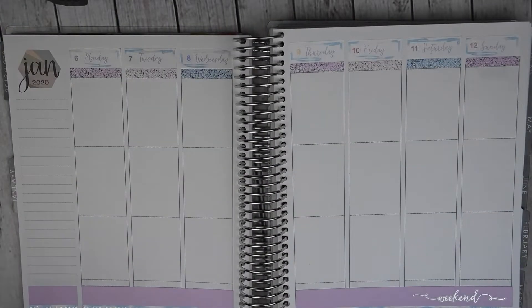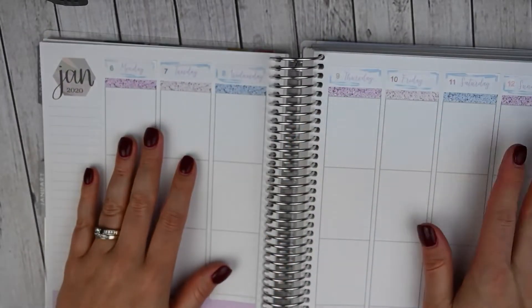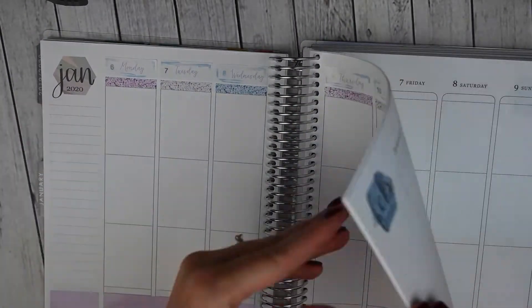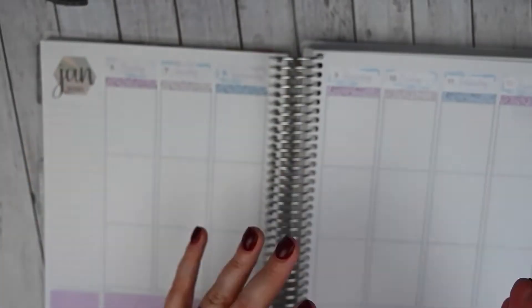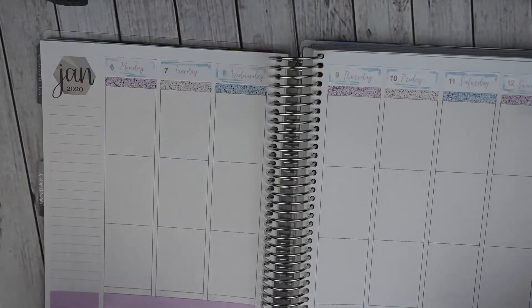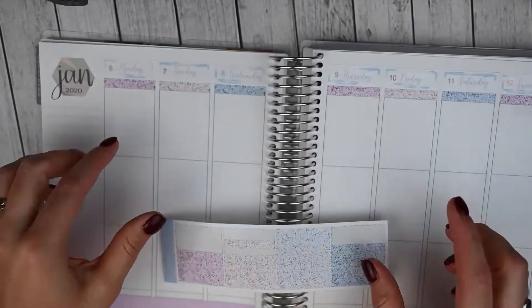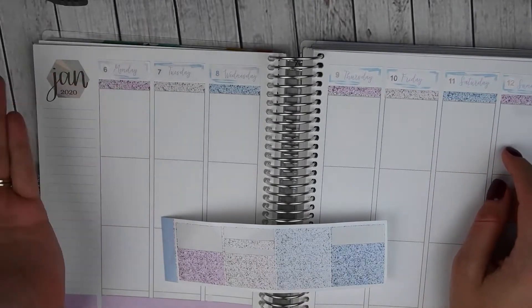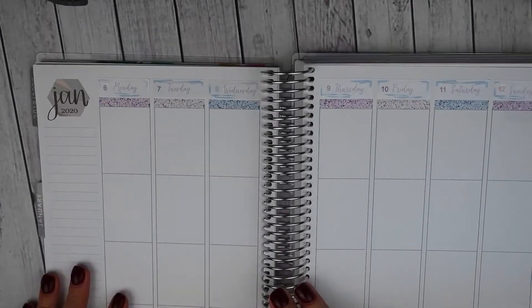I've got my date covers down. I thought it would be a simple process, but since these have rounded tops I couldn't really fit the date covers on top and make sure they were straight without eyeballing it. So I went ahead and put down my glitter headers across the top so I could line up the date covers with those. Not a big change, but just something different. Let's move to the sidebar.